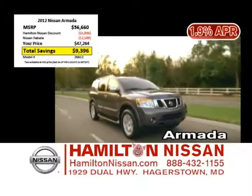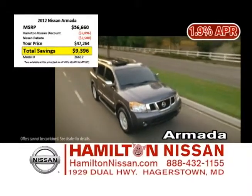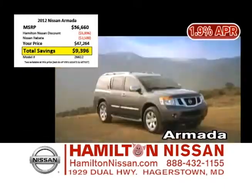Need room for the whole team and their gear? Then the Nissan Armada's for you. You can drive a new Nissan Armada with discounts over $9,000, or choose 1.9% financing for 72 months.